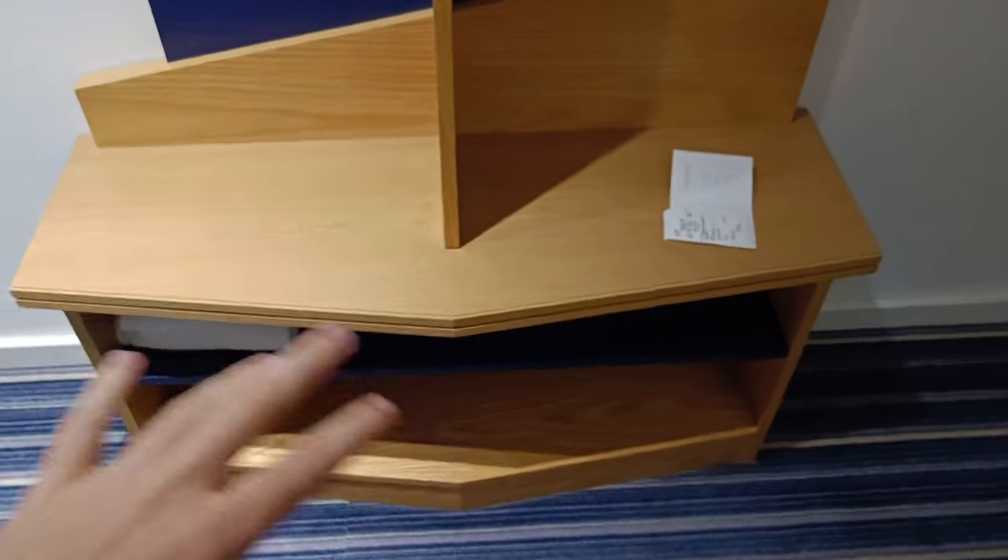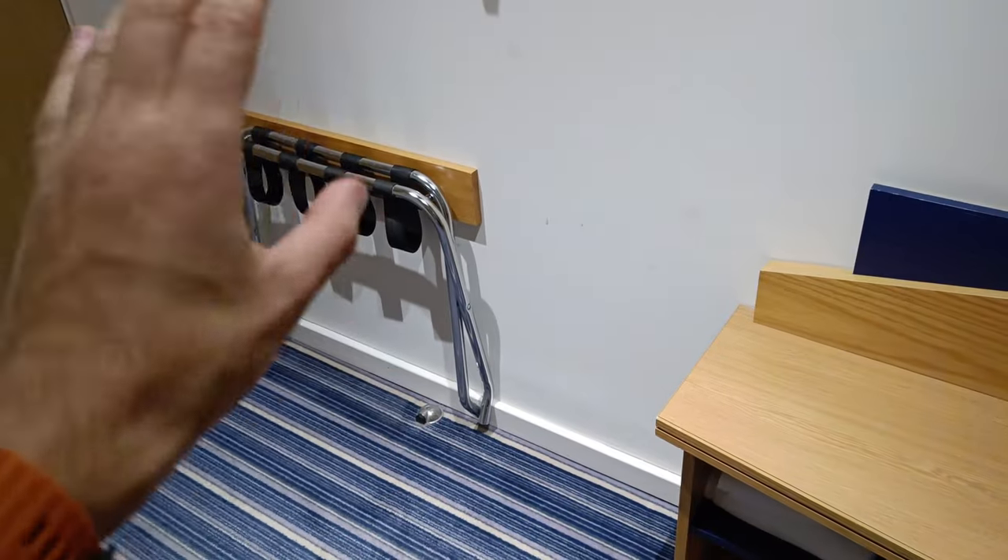We start with the clothes hangers and some big luggage room here, and also a place for you to drop your luggage on, and the door to come in.